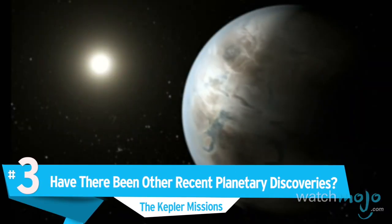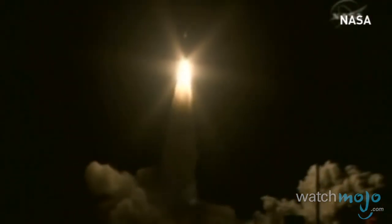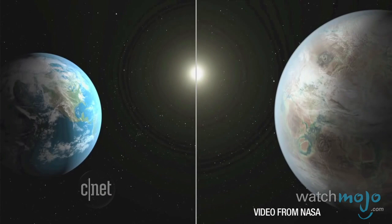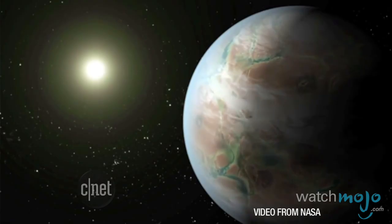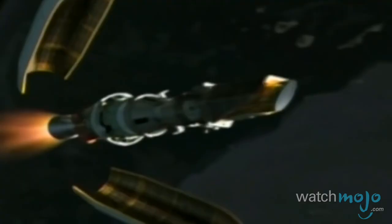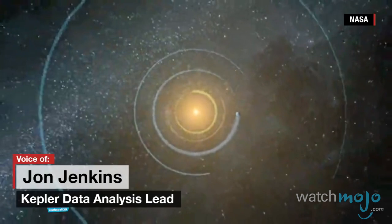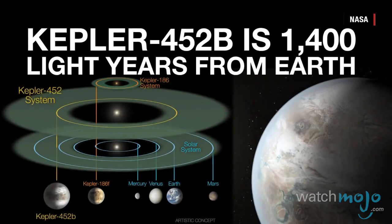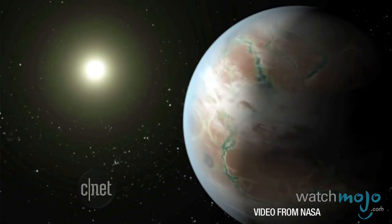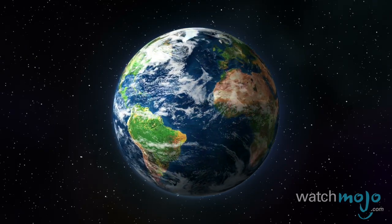Number 3: Have there been any other recent planetary discoveries? 2015 has proven an especially successful year in terms of space exploration. In July, the discovery of Kepler-452b, around 1,400 light-years away from us, was announced. It's already been dubbed Earth 2.0 because of the striking similarities it shares with our own planet, with scientists believing that further research could provide us with valuable knowledge concerning our future. Kepler-452b orbits a host star that's 1.5 billion years older than our own Sun, and the exoplanet is thought to be entering a runaway greenhouse phase of its climate history — the like of which Earth will inevitably undergo around a billion years from now.